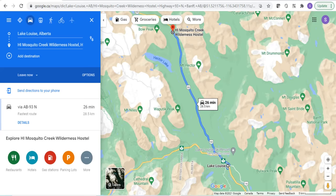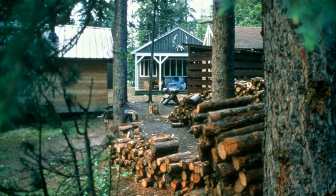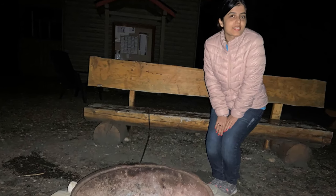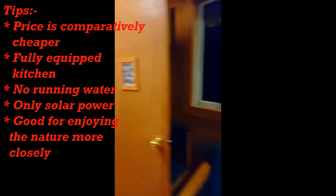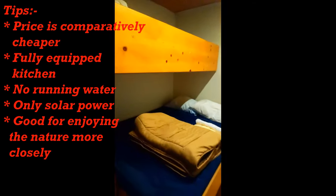Then we drove 30 minutes to the H.I. Mosquito Creek Wilderness Hostel. Remember to reach the hostel before dark — we were almost lost that night. If you're not familiar with how wilderness hostels look, here are a few important tips: the price is comparatively cheaper, there's a fully equipped kitchen for cooking, no running water, and only solar power. Staying at such hostels lets you experience nature more closely.